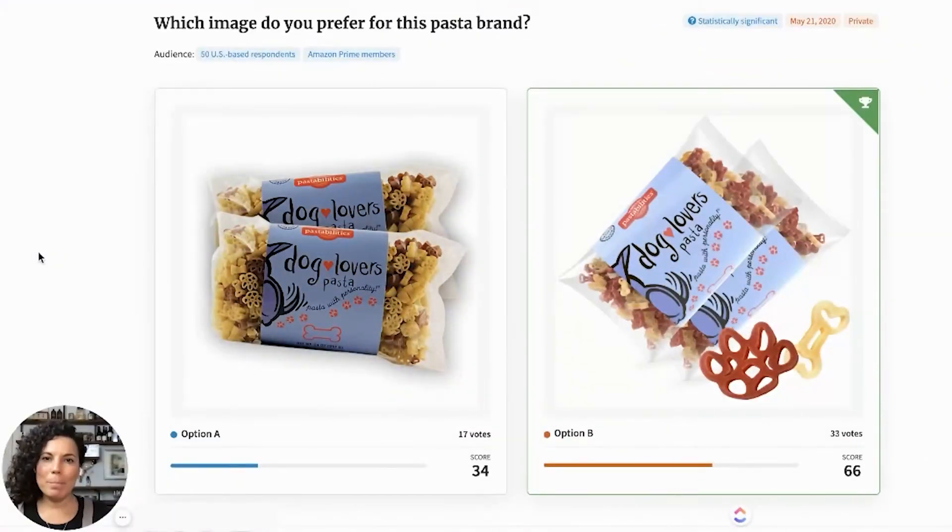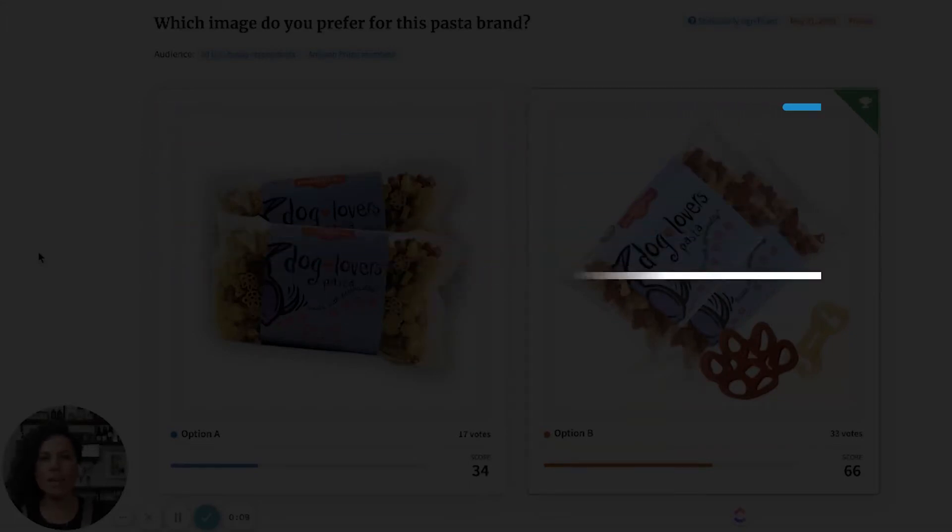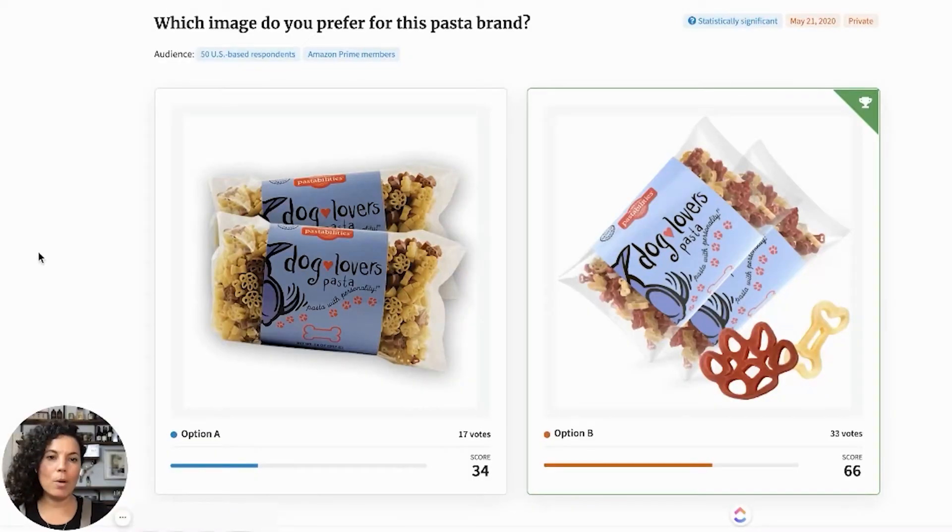Before we jump into this roundup for food brands, I do want to preface this by saying that you always want to make sure that you check your compliance guidelines with Amazon to make sure that all your product images, especially main images, are falling within terms of service.